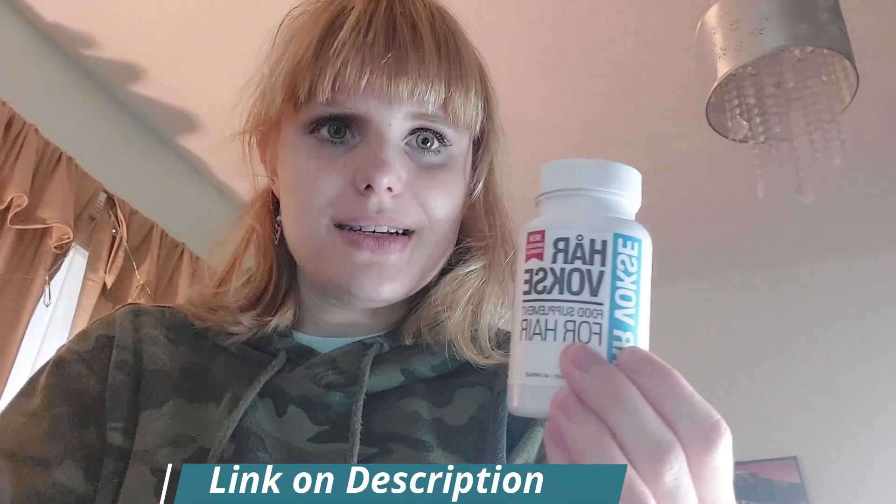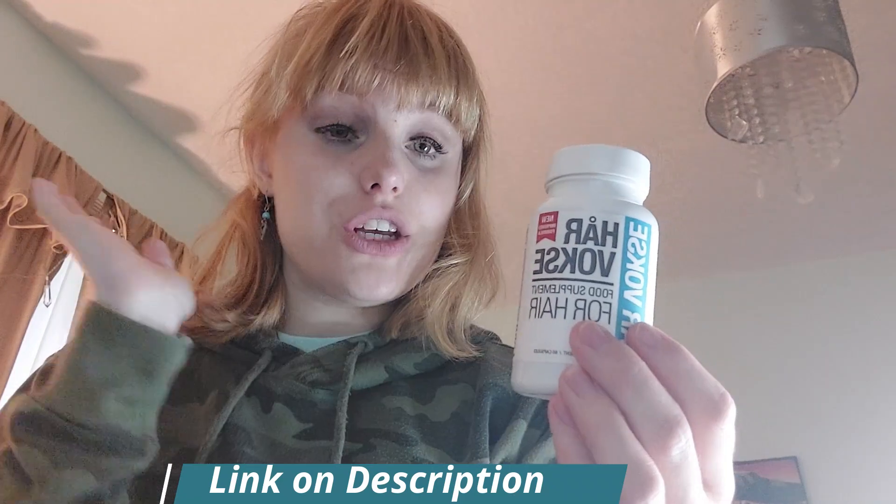I highly recommend it. I'm going to link it down below — definitely check it out and shop it down below. Since you're getting such a discount, there's no harm to try this, so definitely check it out.